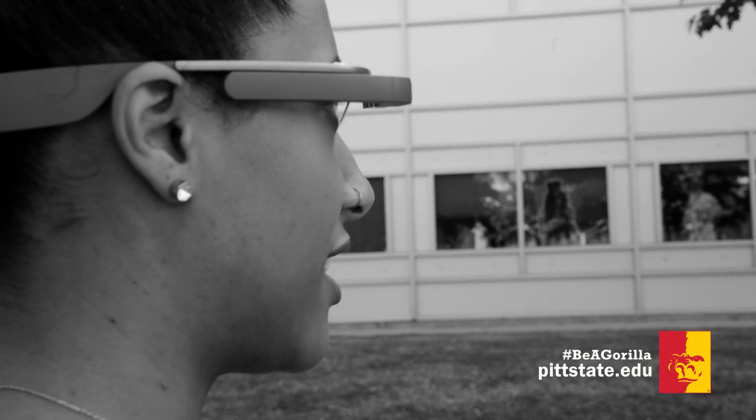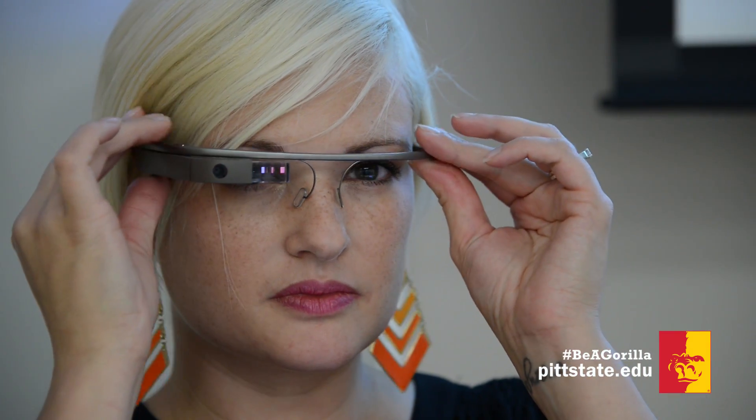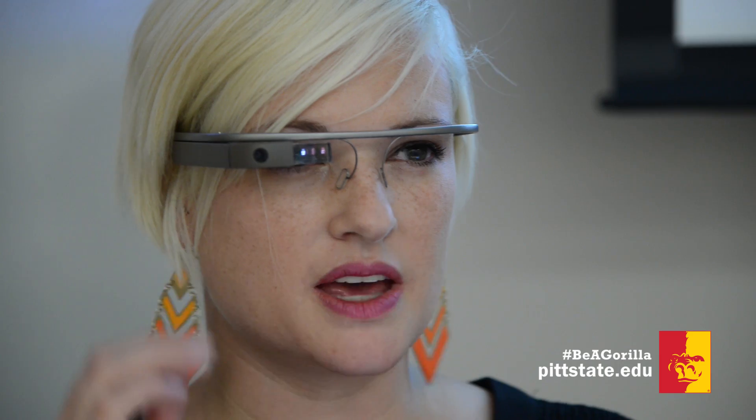Okay Glass, take a picture. Whether you believe Google Glass was inspired by Star Trek or not, this hands-free technology is giving Pitt State students an enhanced classroom experience.